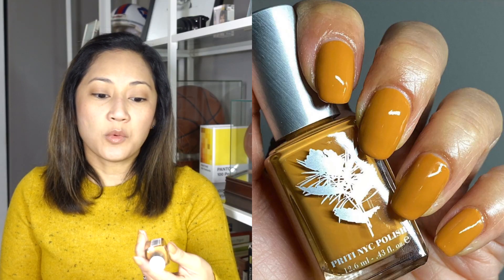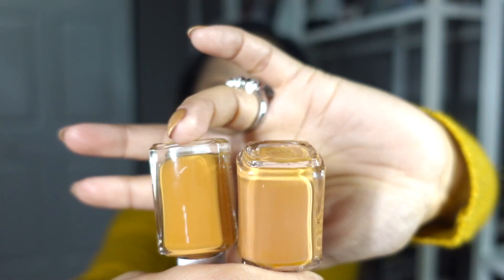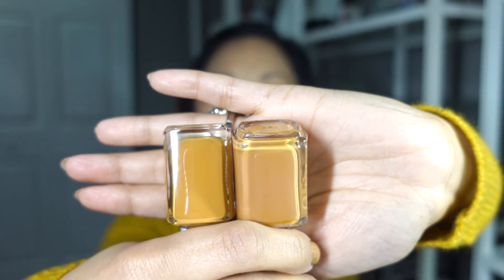The next polish I'm going to talk about is Pretty NYC's Naughty Marietta. At the time I got this it was very unique in my collection, but by the time I wore it it's no longer very unique. This is a sort of pumpkin, squashy, caramel brown-yellow situation. It's very similar to Essie's On the Bright Cider — I'll show you how similar they are. This one's just a little bit warmer.